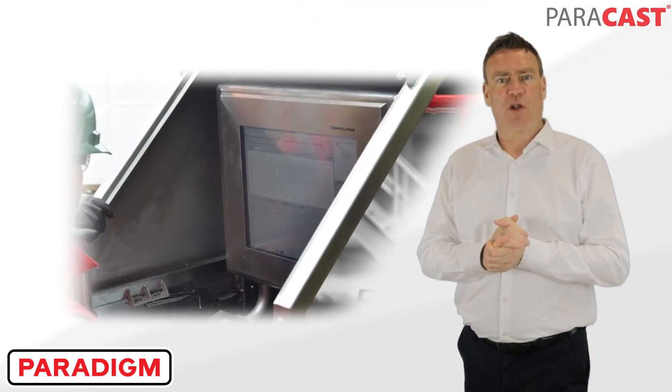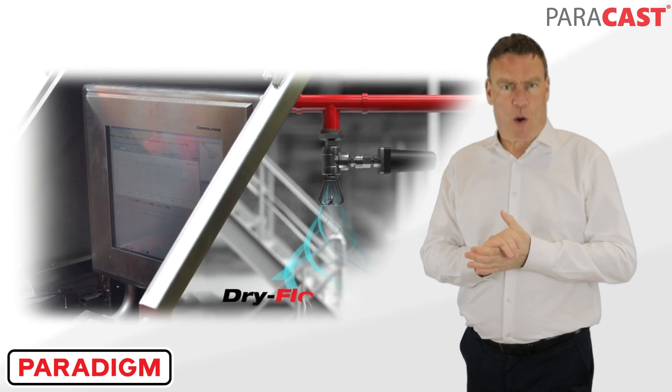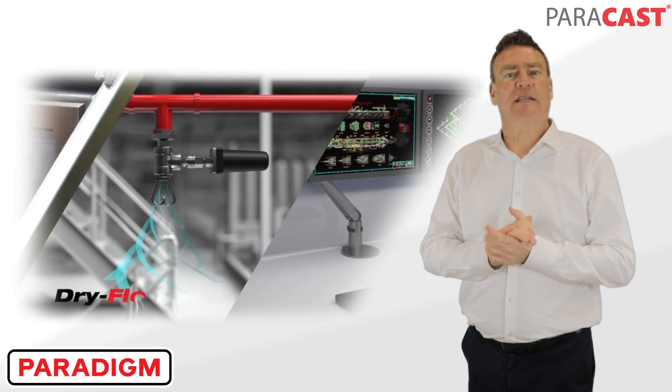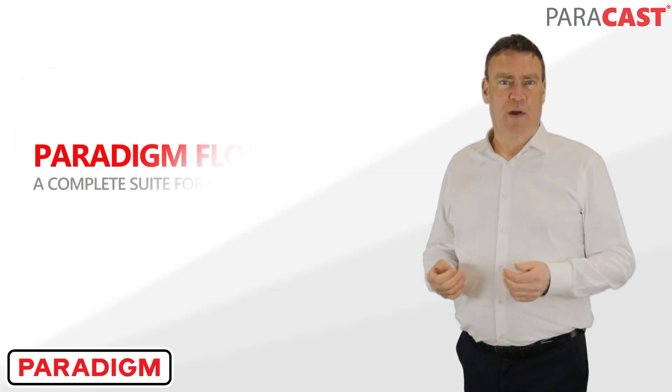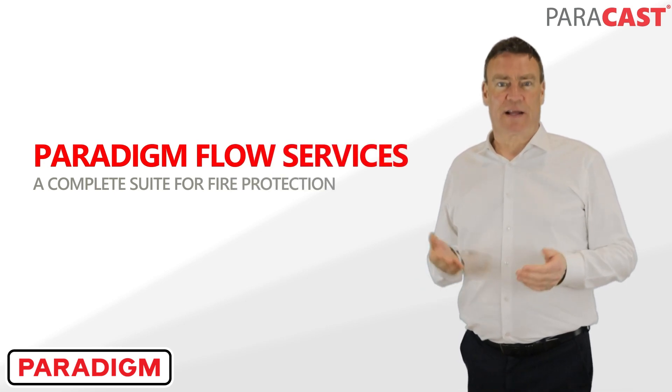Paradigm provides low-cost inspection services with minimal interruption to daily operations, as well as innovative digital testing technology to enable lasting integrity and performance compliance. For more information on remediation, conventional or digital testing, click on the link below.